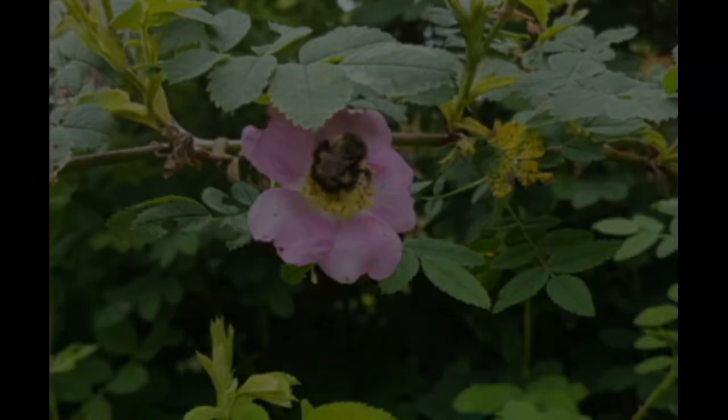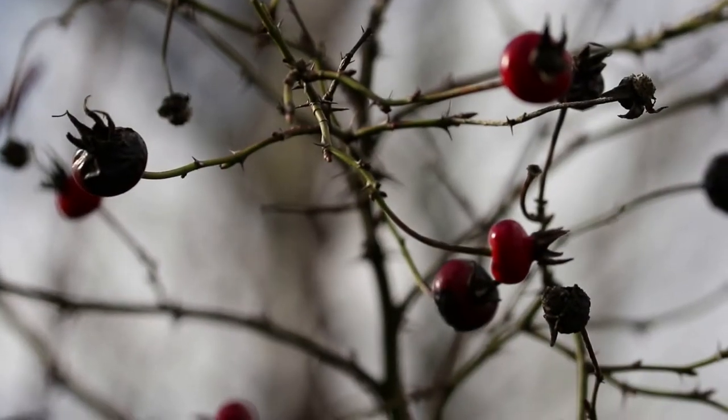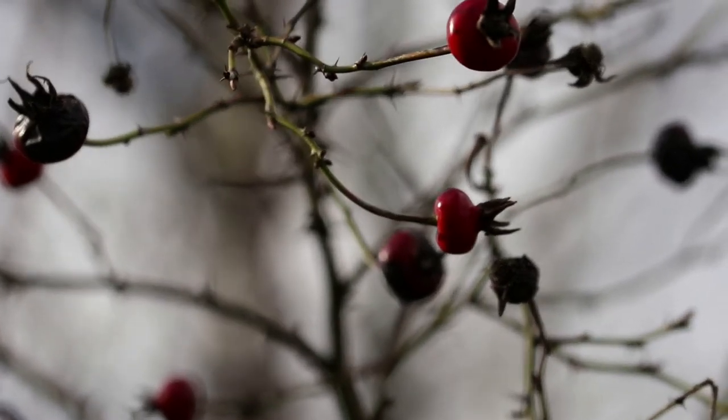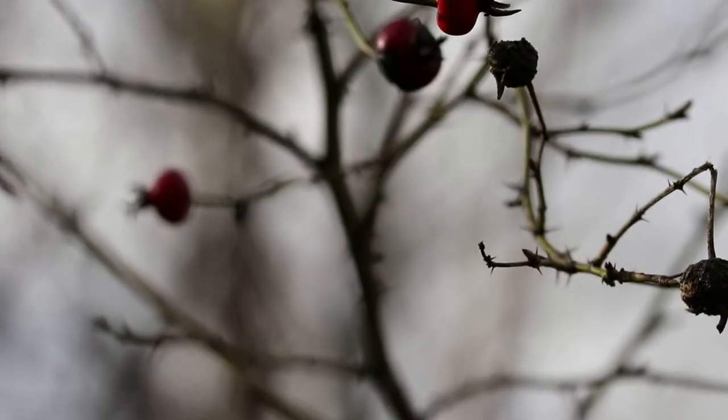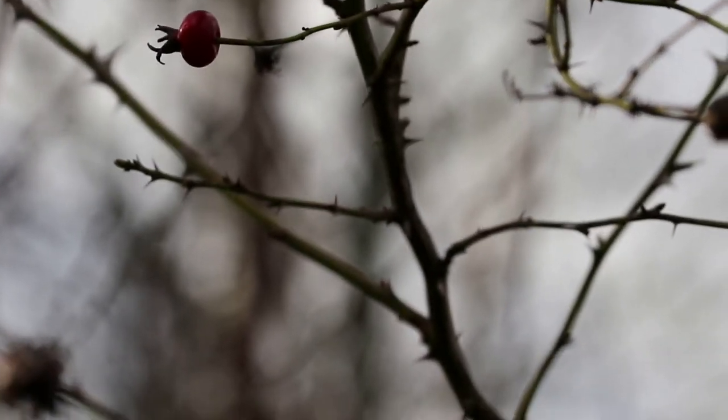Once pollinated, their flowers develop into hips, the fruit that encloses the seeds, which can grow up to one inch and are purplish-red in color. Their blooming period is from May to July, and the fruit ripens and can persist into the winter. The Nidka Rose gets its name from Nidka Sound, a waterway on the west coast of Vancouver Island that was named after the First Nations peoples that lived there.